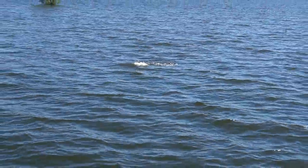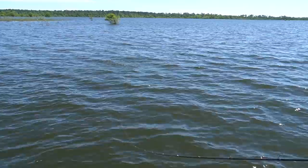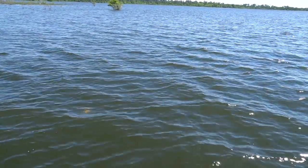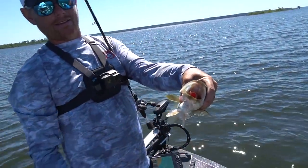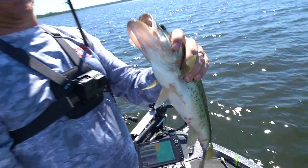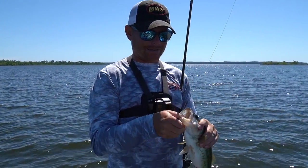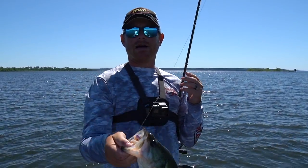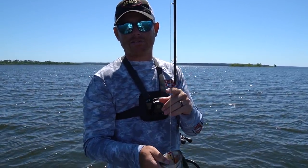We're catching them every single cast now on this little deal. I think a lot of it has to do with the size of bait I'm throwing and really paying attention to detail out here. This thing has to do — and this is exactly how you want them to eat that KVD Splash. You can't even see the topwater. It is absolutely ridiculous. But hey guys, post-spawn — if you're out there and you want to catch bass like this, get you a KVD Splash, downsize your bait properly, and you'll be surprised how many extra fish you put in the boat.